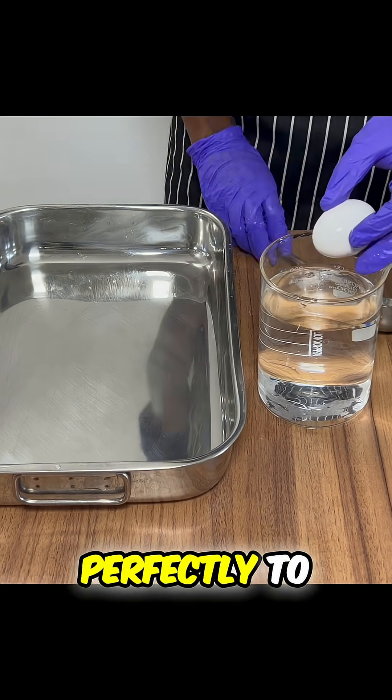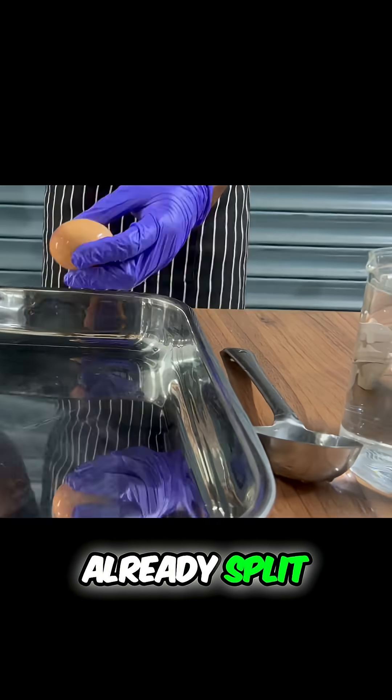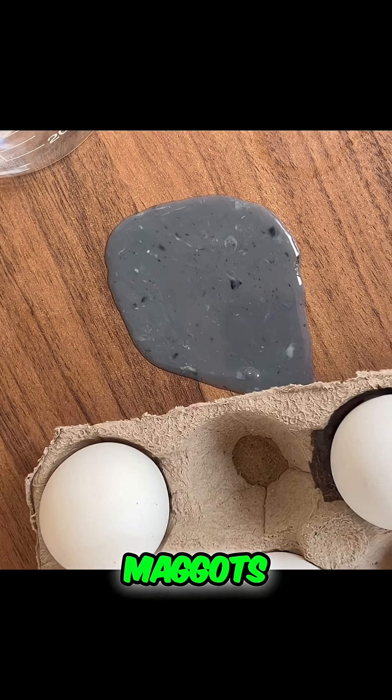We had eggs that sank perfectly to the bottom, but when cracked open, the yolk had already split. In some cases, one even had maggots inside.